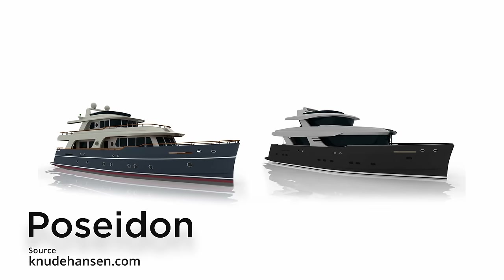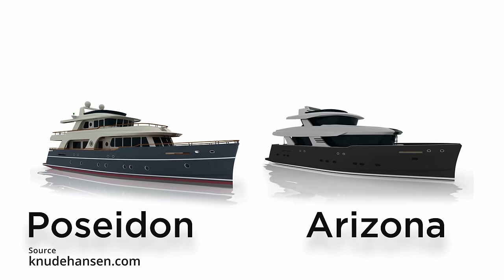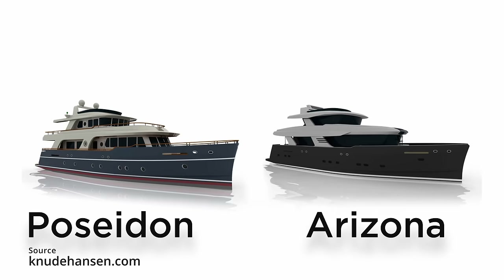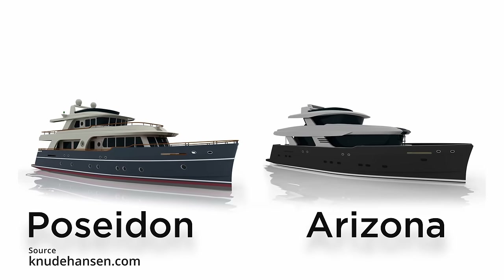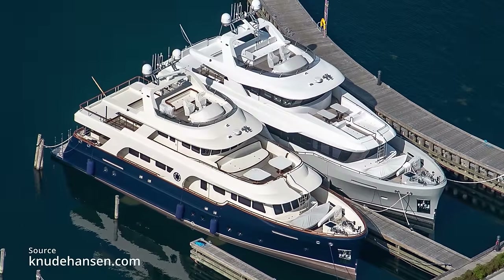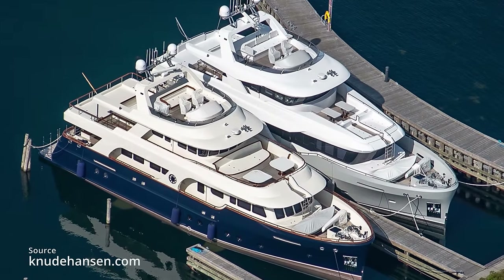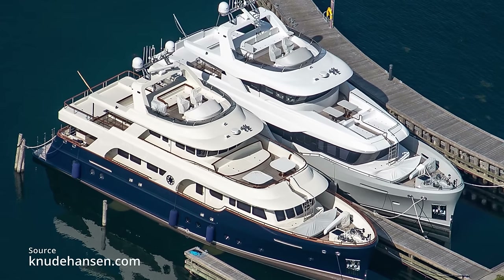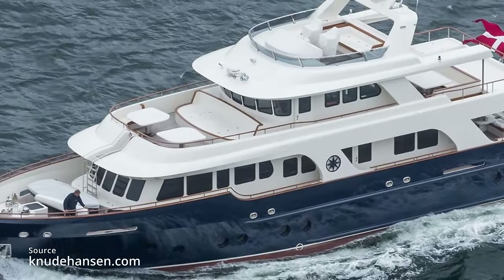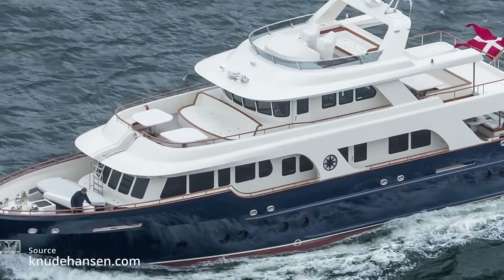These two yachts are called Poseidon, with a blue hull, and Arizona, in grey, and they were actually designed to be operated by a minimum of two people. I'd never heard of this design firm before, but the builder Holland Yachtbau is a very well-respected company based in the Netherlands, which gives me reason to believe that the build quality will be superb. Here's what we know about these yachts that share exactly the same hull and naval engineering.